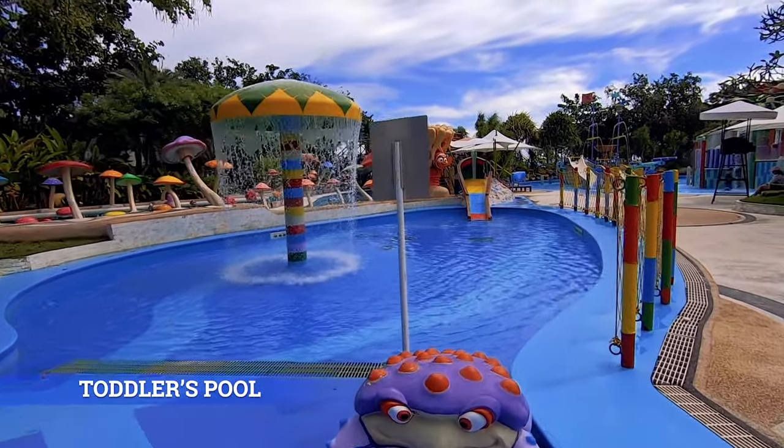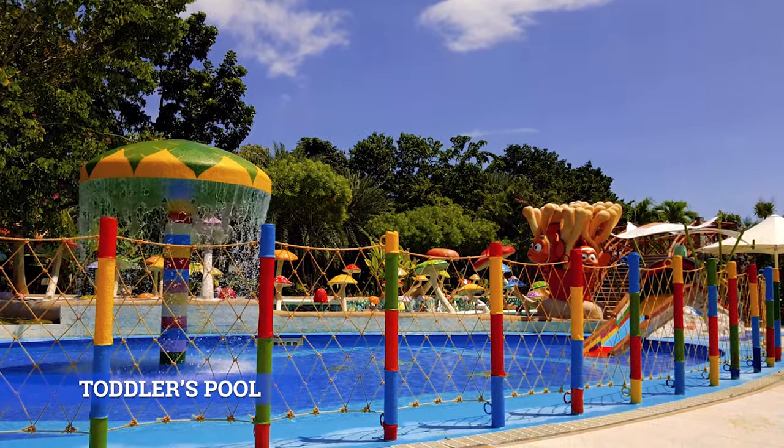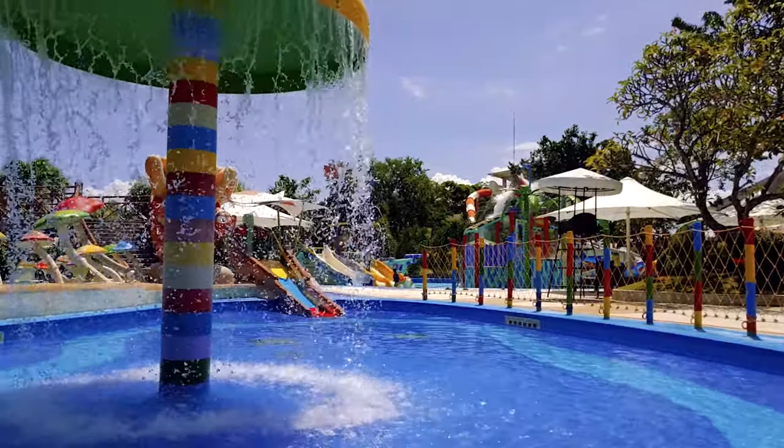Toddler's Pool: Toddlers can have just as much fun in the water park. Play with your kids from sunrise to sunset on this part of the water park.